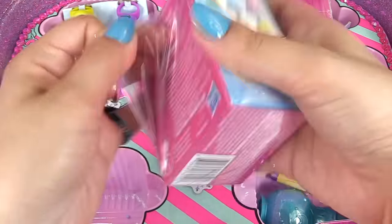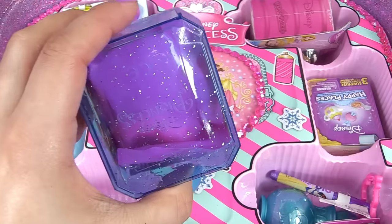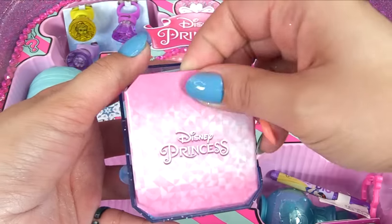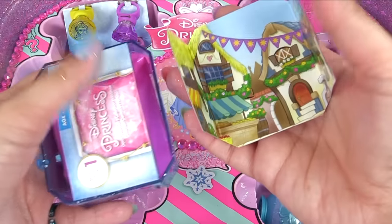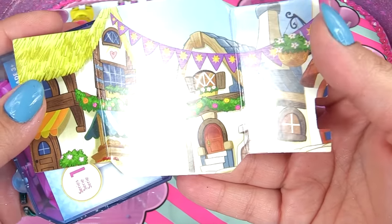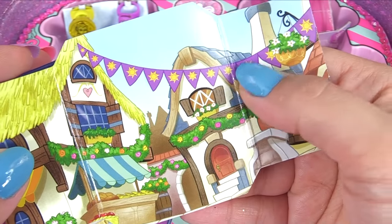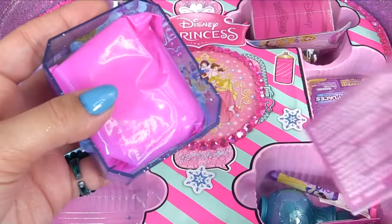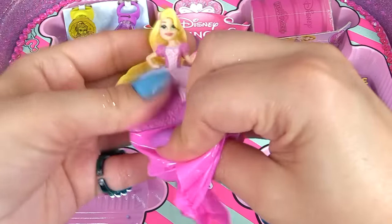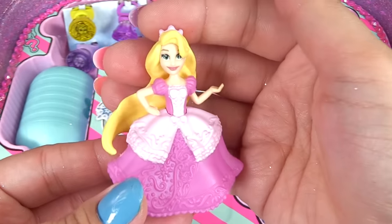Let's check out this first surprise - we've got a purple gem, how pretty and sparkly is that! When we flip it over we've got a scene setter, and that gives us a hint about what princess we may have. Here is the background - which princess do you think we have? Looks like there is a village, and right over here is the biggest clue. Do you guys see the sun? I think I have an idea of which princess we've got.